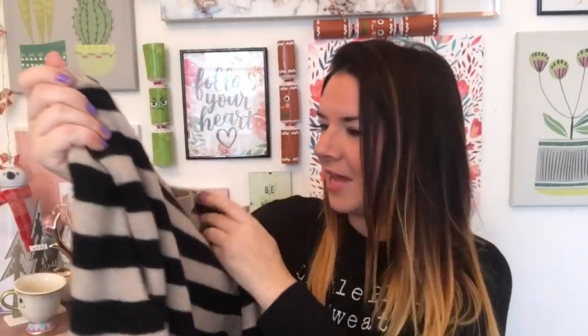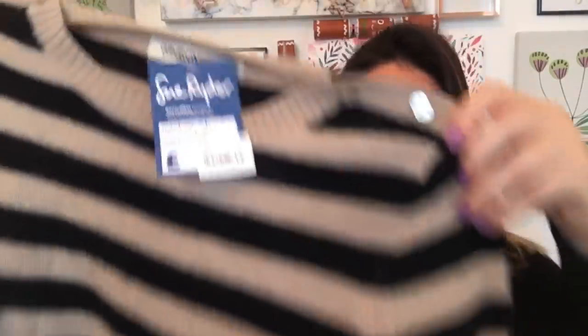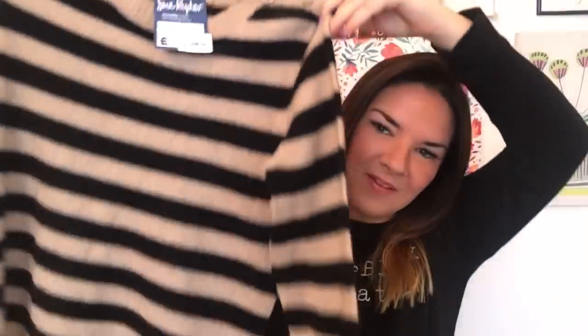Also from Sue Ryder Galston — I found this when I was with Mr Carrington last week. It's a Clements Ribeiro jumper, which I've bought in TK Maxx before for around £25, so £3.50 felt like a brilliant buy. It says it's 100% cashmere — really soft, I love the stripes, and it's got little buttons on the shoulders. I've never owned anything cashmere before so this feels very special.